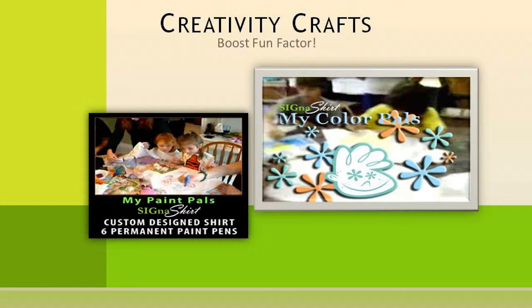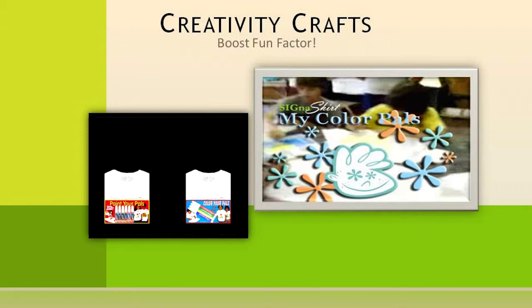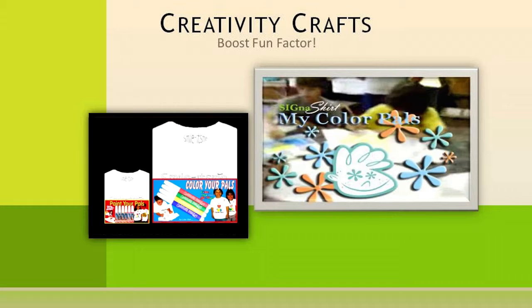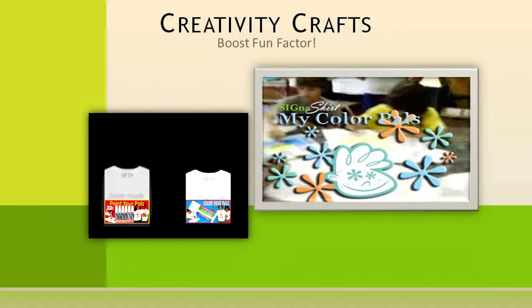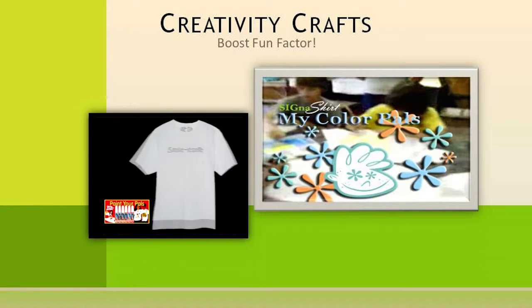An idea of how to show gratitude to your hard-working volunteers while also boosting the fun factor is to have a Creativity Craft Shirt Day. All the participants can color or paint the Cygna Shirt Fundraiser Creativity Craft Kit shirts embellished with your logo. You may even want to give out a prize for the most original shirt made.